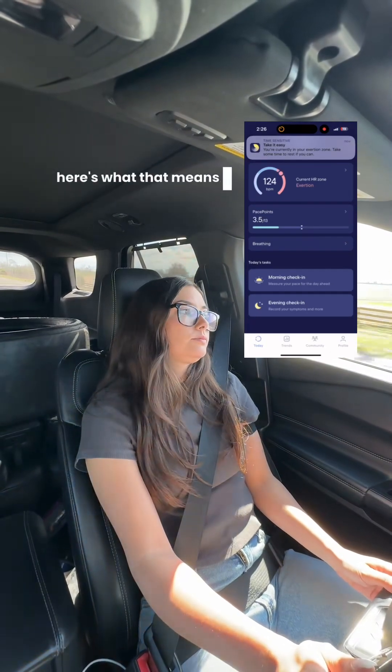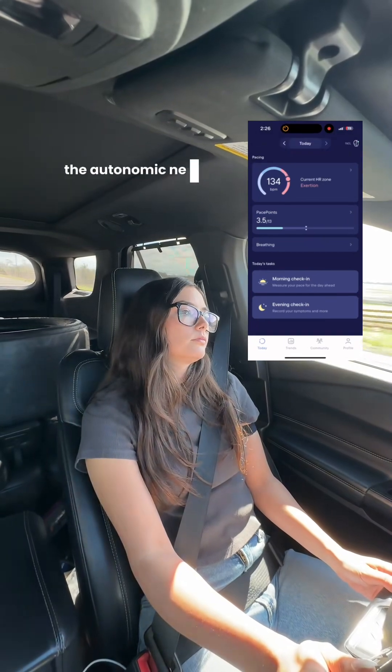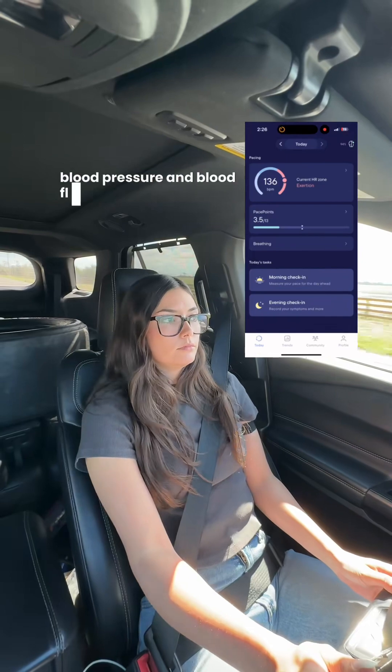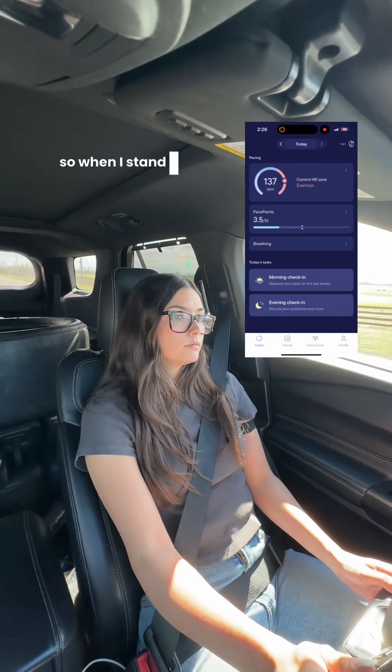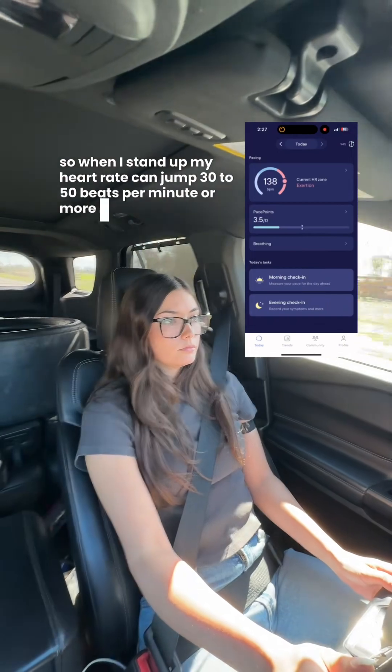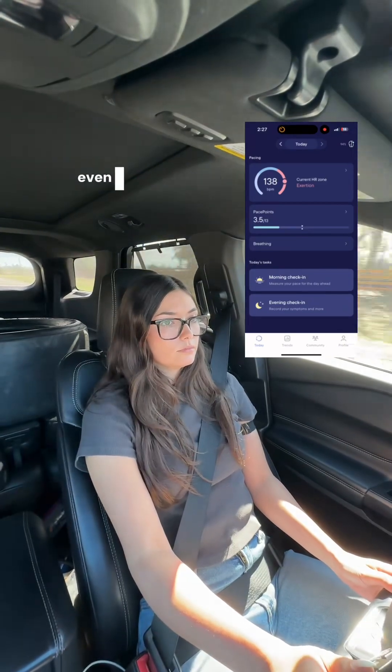In POTS, the autonomic nervous system doesn't regulate things like heart rate, blood pressure, and blood flow the way it should. So when I stand up, my heart rate can jump 30 to 50 beats per minute, or more. My body thinks I'm in danger even though I'm just upright.